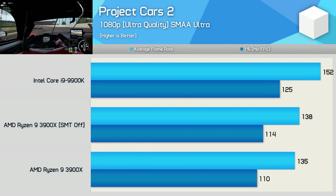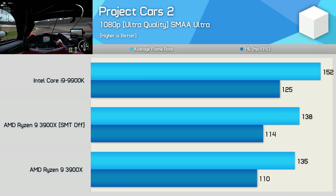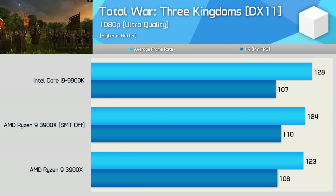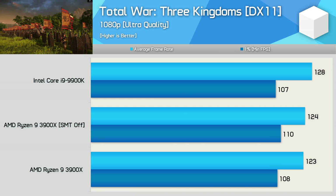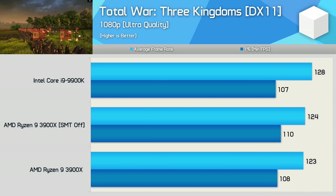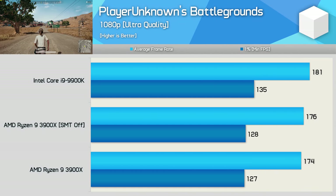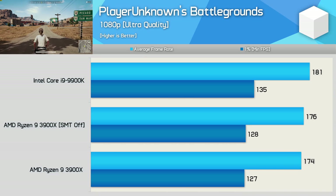Moving on to Project Cars 2, and here we see a small 2-4% improvement in performance with SMT disabled. While that is nice to see, the 9900K was in no danger of losing the performance crown in this title. Frame rates when testing with Total War: Three Kingdoms are virtually identical — we see a 1-2 FPS advantage in favour of SMT disabled, but that's pretty well within the margin of error. PlayerUnknown's Battlegrounds sees no more than a 1% change in performance with SMT disabled, so nothing to see here.